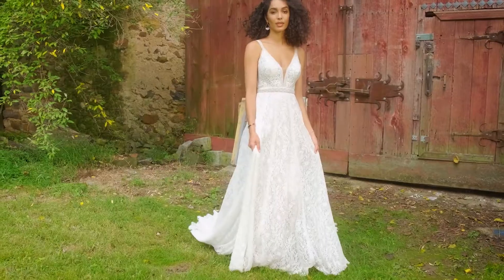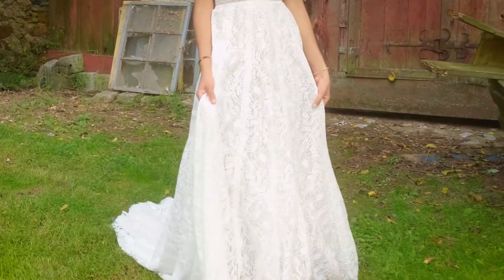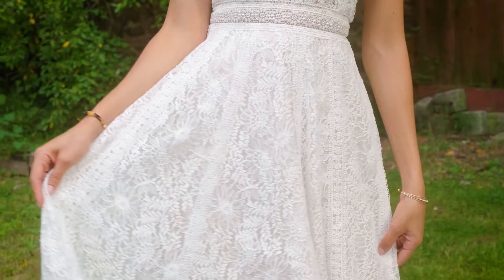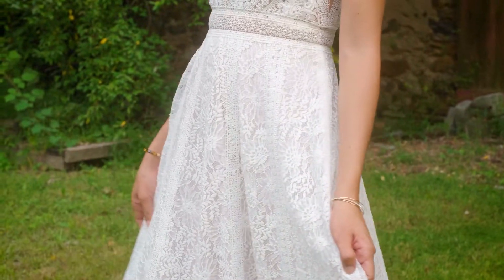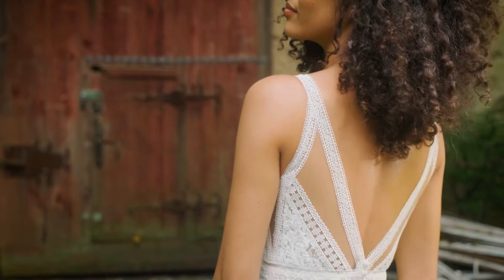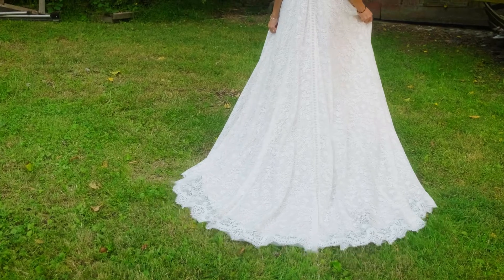Style 66239 is all about that fresh, vintage vibe. An A-line shape is accented with rich, all-over corded lace, blended with hand-placed floral lace trims along the bodice and skirt. A plunging V-neckline gives way to a matching V-back. Lightweight and effortless, the skirt is finished with scalloped eyelash lace at the hem of the sweep-length train.